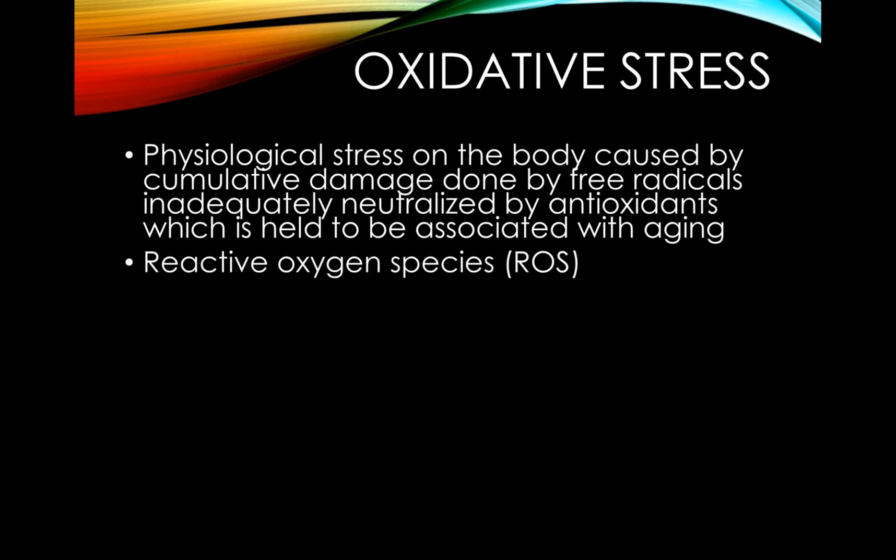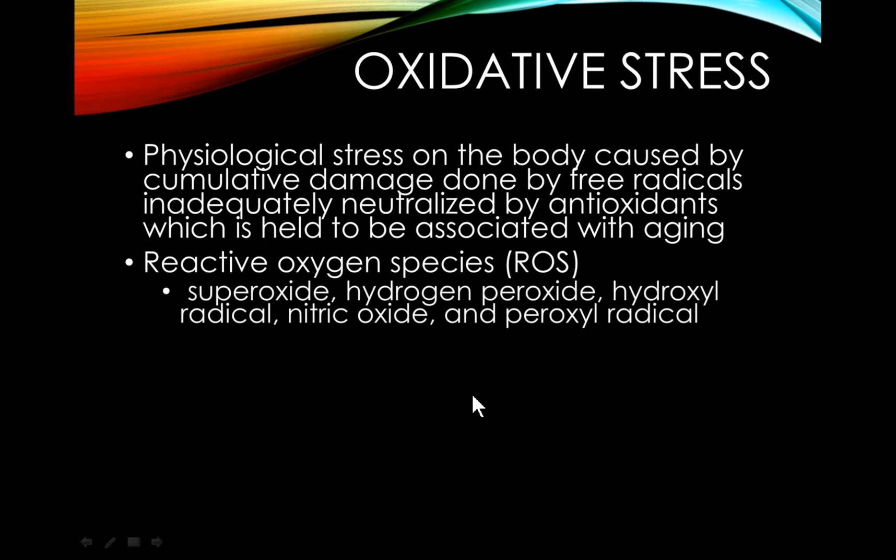Free radicals, or reactive oxygen species, are highly reactive oxygen molecules, the most common of which include superoxide, hydrogen peroxide, hydroxyl radical, nitric oxide, and peroxyl radical.